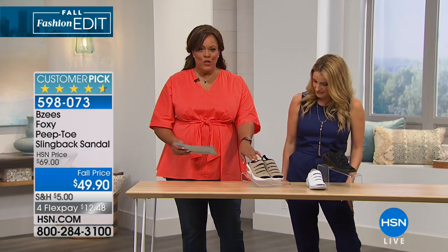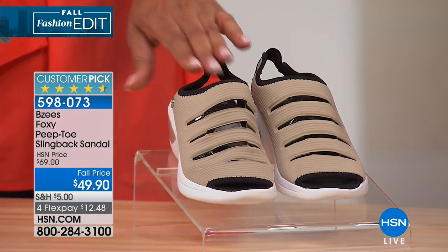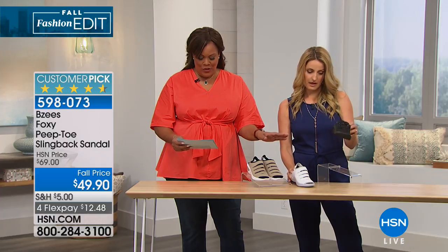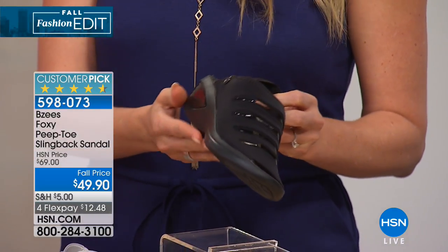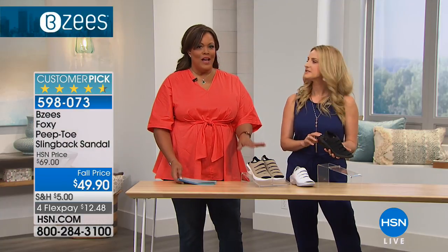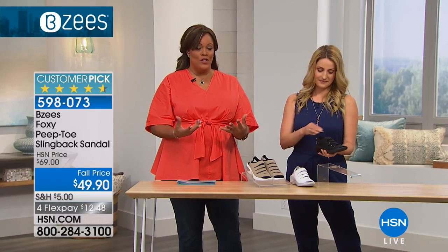Let's go over the colors because these are such stylish colors. So we're looking at the tan — if you'd like a neutral, and I think you have to have at least one neutral in your wardrobe, it will go with absolutely everything. Then you're holding the white, and next to that we have the black. So the cutout design — we're calling this the peep toe windows design. I love the cutouts.